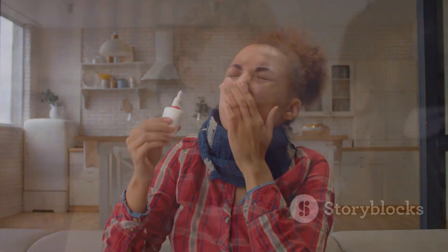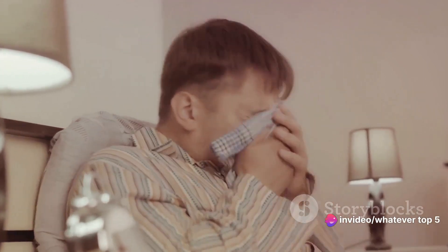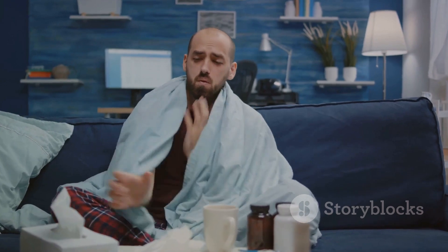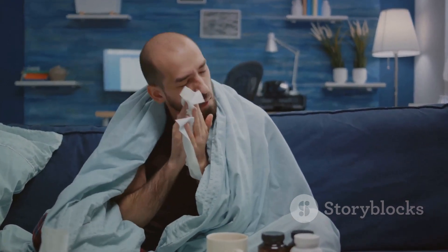Coming in at number 5, we've got the Classic Thumb and Index Method. This is the go-to technique for most people. It's the nose-picking equivalent of a warm cup of tea on a rainy day, or a cozy well-worn sweater. It's familiar, it's comforting, and it gets the job done.